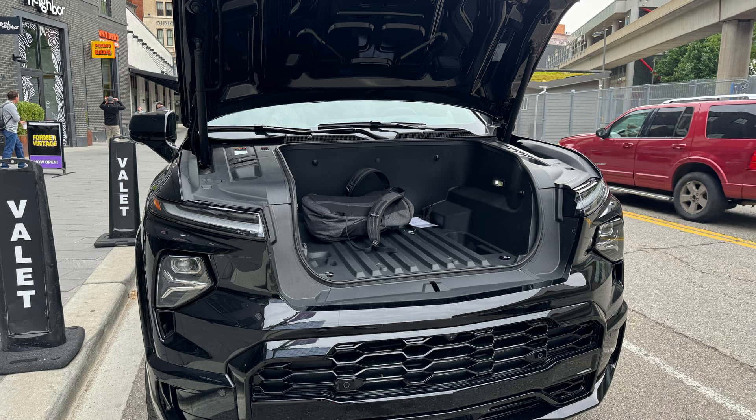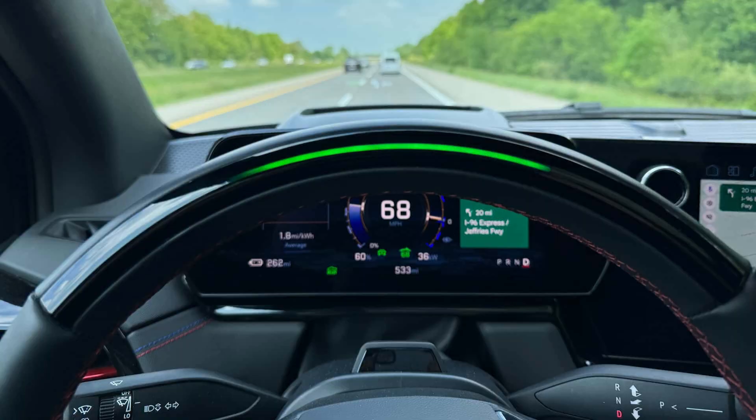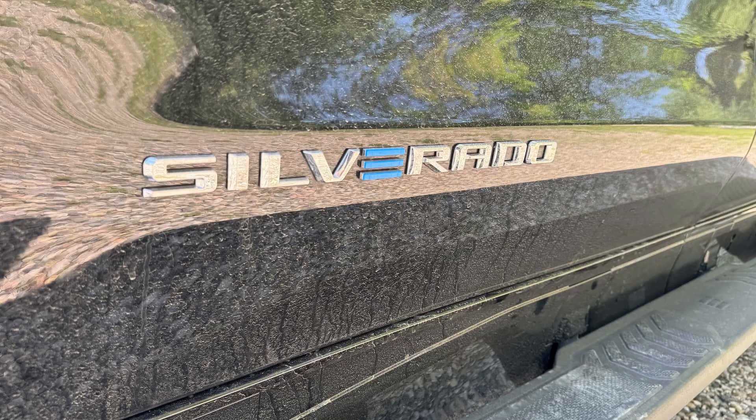You have to feel sorry for the engineers of electric pickup trucks — their situation is not easy. Internal combustion engines have many advantages over battery-powered vehicles, but those advantages tend to disappear when trucks are involved.